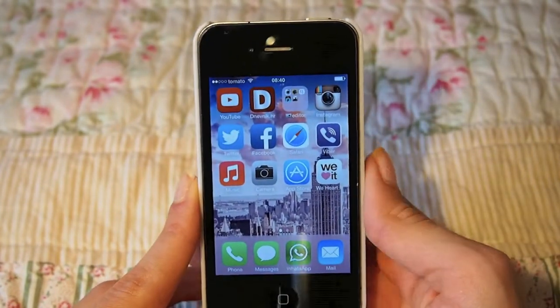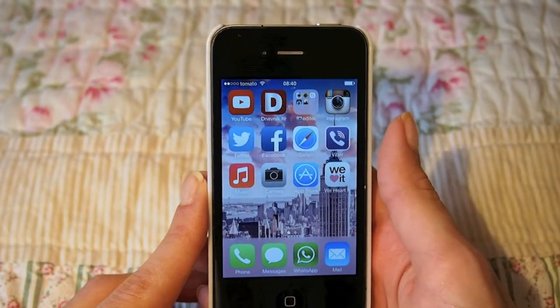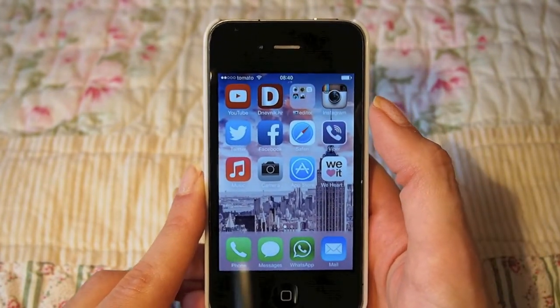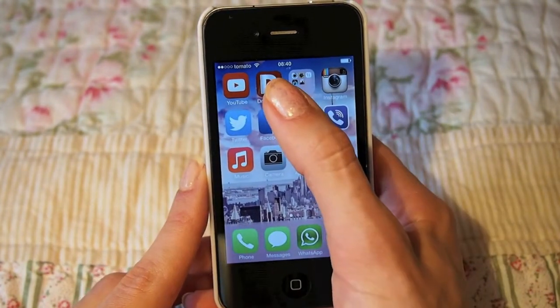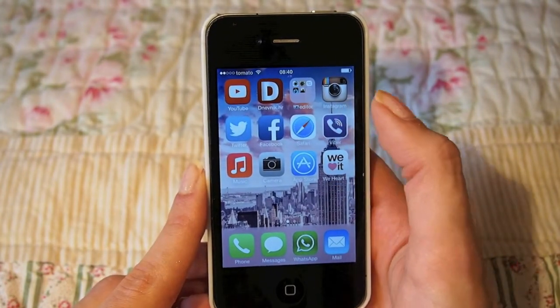On my second page I have a YouTube app, which is constantly in use — that's what happens when you're a YouTuber. Then this little app is for local news, because I really like to stay informed of things that are going on. They're really fast with updates and I really like that app.